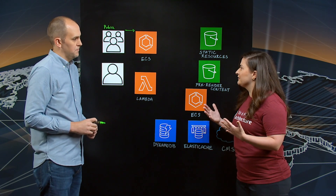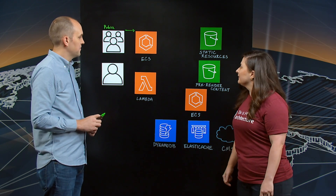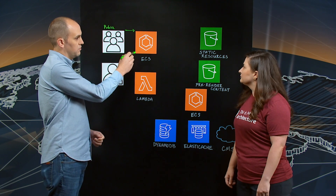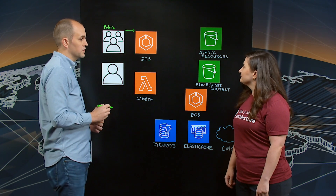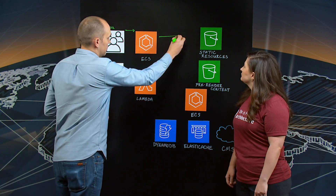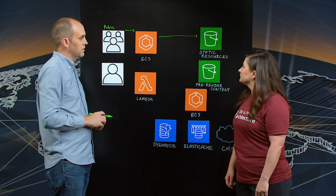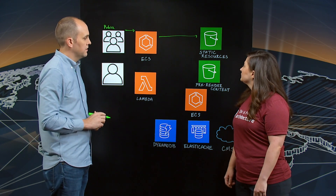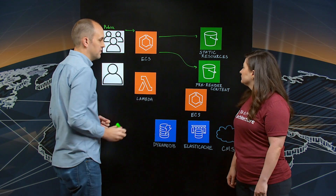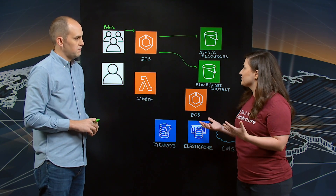So this is somebody who comes to the web page and wants to view Washington Post for today's issue. When they hit our architecture, they're going to hit an origin. This origin runs on ECS. The origin is going to handle the traffic routing through the architecture. There will be a request flow that will access static resources like JavaScript and CSS, and then there will also be a request flow that makes requests for pre-rendered HTML content.